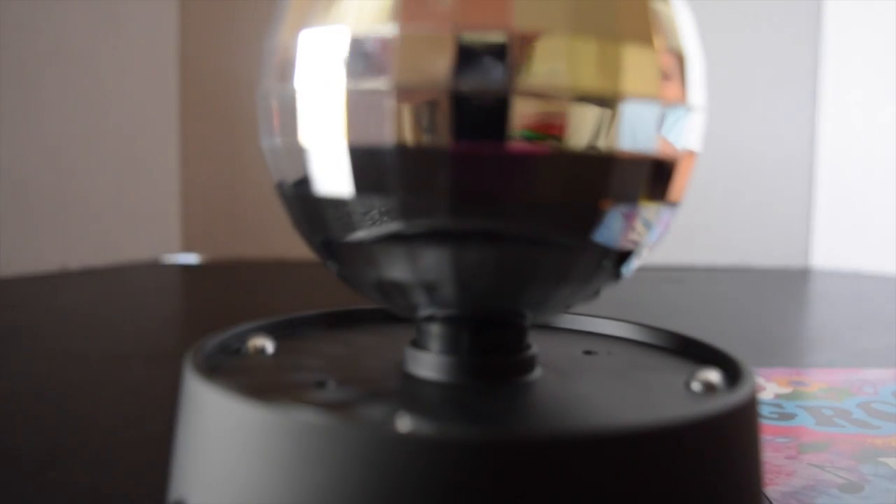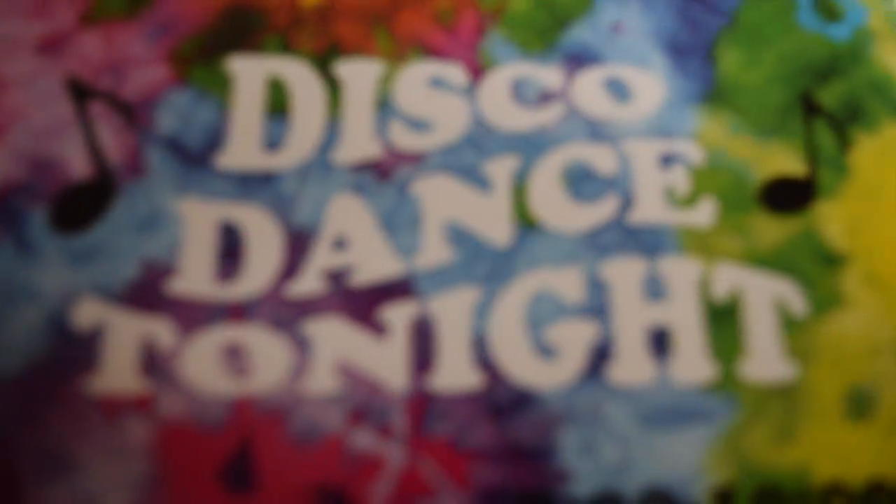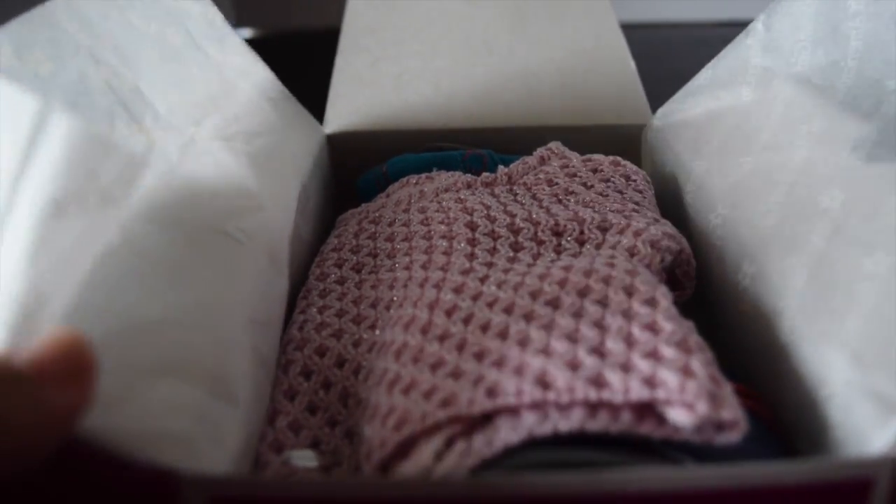The next item in our haul is Julie's Disco Set. Here it is — it comes with this groovy disco set right here, and of course it also comes with a ticket.